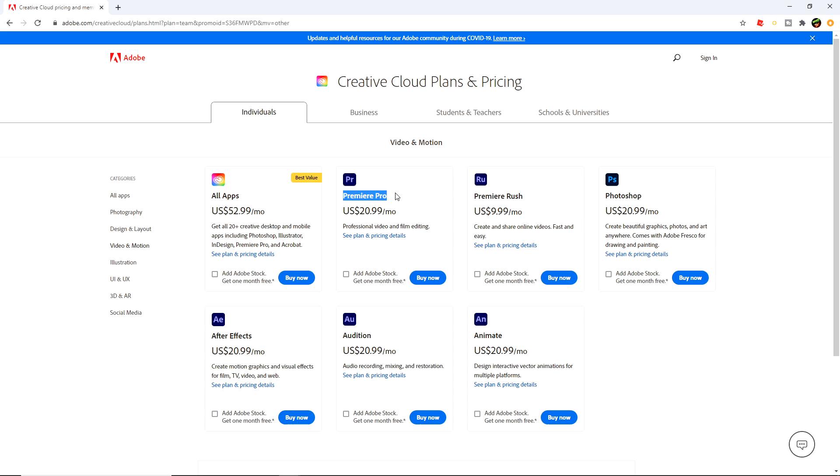Premiere Pro is the tool to use unless you really want to use something like Sony Vegas — that's another option. I think TeraBrite uses Vegas. But pretty much the majority of the YouTube industry uses Premiere Pro as their go-to tool. If you're on Mac, you can also check out Final Cut Pro, which is a really great tool. But today I'm focusing everything on Premiere Pro.